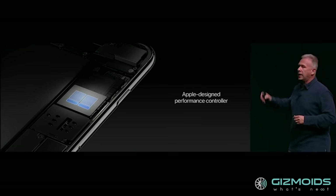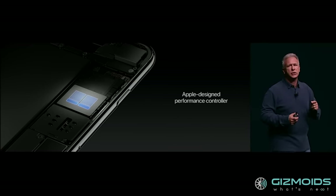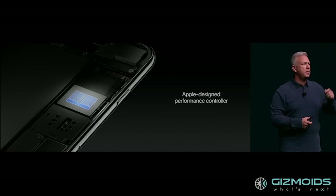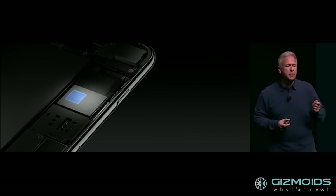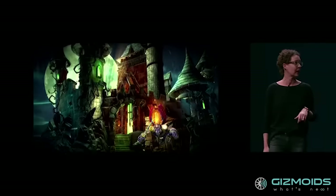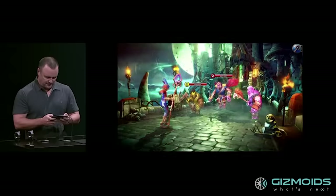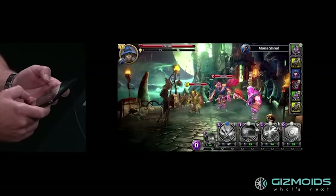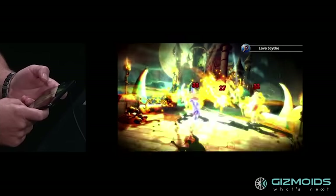The new Fusion chip uses an Apple-designed performance controller to switch between high-performance and high-efficiency cores. The high-efficiency cores run on one-fifth of the energy and can handle lighter tasks such as browsing and email while drastically cutting down on power consumption. Claimed to have the most powerful chip in a smartphone, the Apple iPhone 7 handled some devastatingly heavy graphics from an upcoming game with stupendous ease without losing a single frame during the demo.